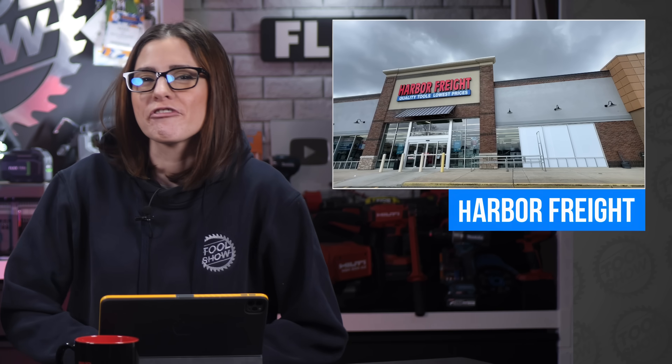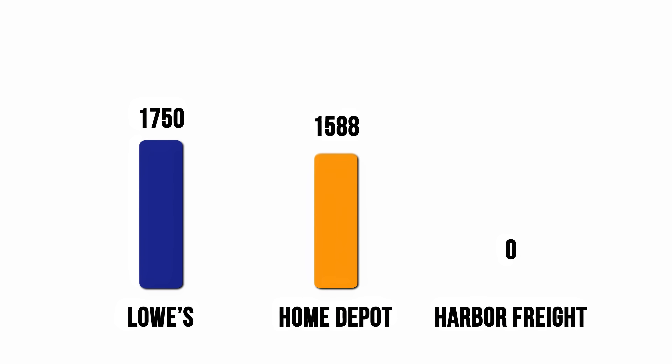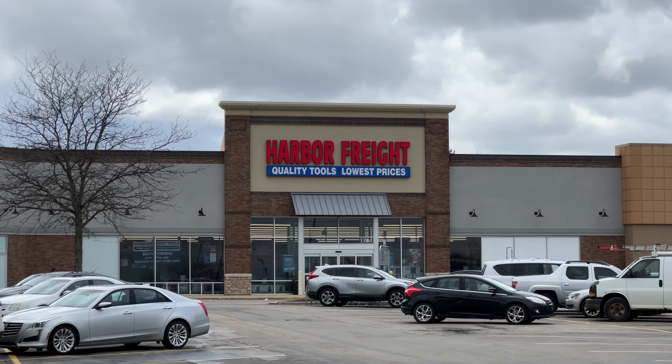I want to ask you guys something — how big do you think Harbor Freight is? I figured with two stores in our city, maybe an average of eight in every state, so like 400. Try 1,500. That is a stump ton of stores. For comparison, as far as we can tell, Lowe's has around 1,750 stores and Home Depot has something like 2,300. So 1,500 is right up there, and Harbor Freight is just about to hit that milestone with a grand opening of their newest store in Kernersville, North Carolina.